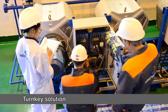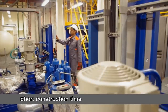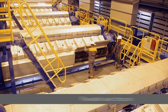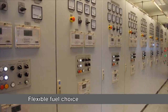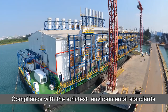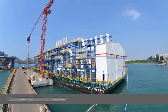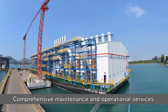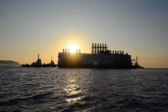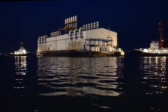Our turnkey solutions include site preparation and operation and maintenance services. The lead time from contract to startup is short, guaranteeing a quick return on your investment. These floating power plants, each uniquely designed to meet specific needs, integrate our expertise in marine technology with Wärtsilä's flexible, decentralized power generation technologies. Wärtsilä floating power plants — designed and tailor-built to meet specific needs — take that flexibility one step further.